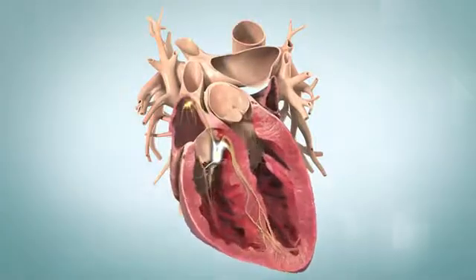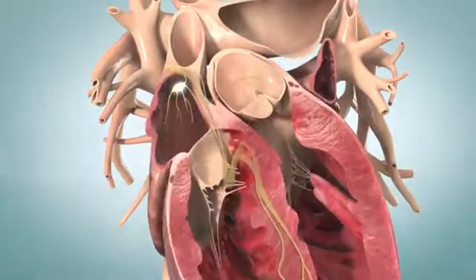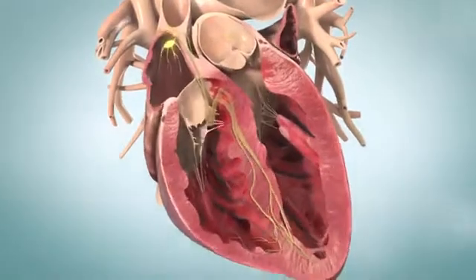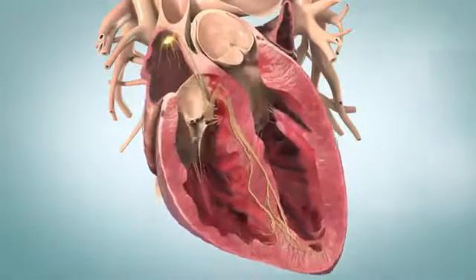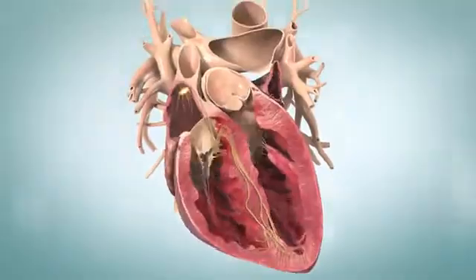There are two common types of SVT. Atrial tachycardia is when a spot in your electrical system fires faster than the regular signal. The second type is an electrical short circuit called paroxysmal supraventricular tachycardia, or PSVT. With PSVT, the electricity goes down one pathway and loops back up another pathway faster than the normal signal.